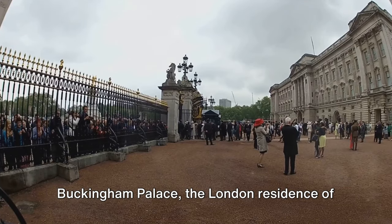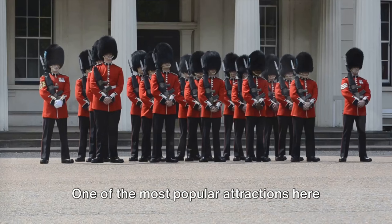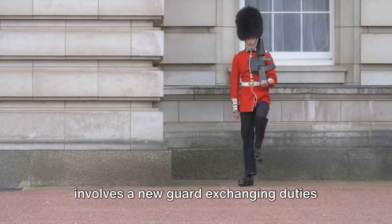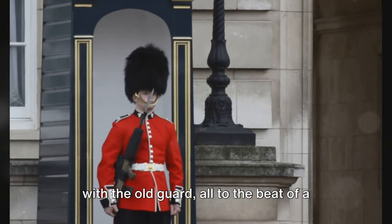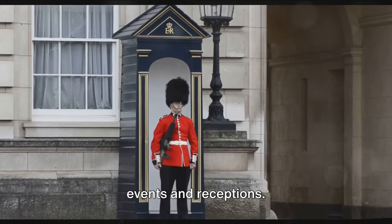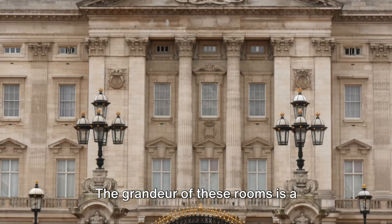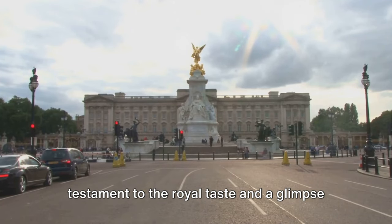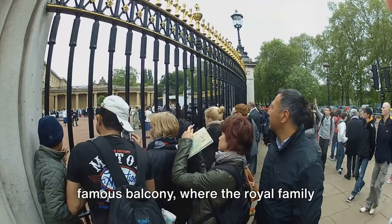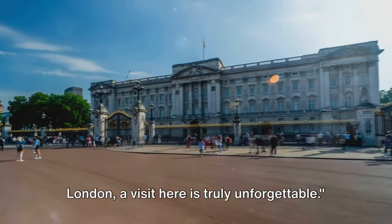And finally, at number 1, we have Buckingham Palace, the London residence of the Queen. This majestic building, steeped in history and tradition, is a symbol of Britain's royal heritage. One of the most popular attractions here is the changing of the guard ceremony — a spectacle of precision and pageantry involving a new guard exchanging duties with the old guard, all to the beat of a live military band. Inside, the palace boasts 19 opulent staterooms used for official events and receptions, each a treasure trove of fine art, antique furniture, and exquisite decorations. The vast manicured gardens and the famous balcony where the royal family often greets the public add to its charm. Buckingham Palace is the crown jewel of London.